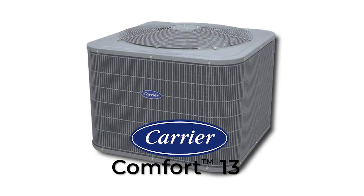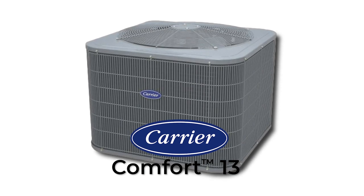Are you looking for a new air conditioner that will give you simple, efficient, and affordable cooling? Let me introduce you to the Carrier Comfort 13 air conditioner. In this video, we'll preview its features and see who might benefit most from this system.